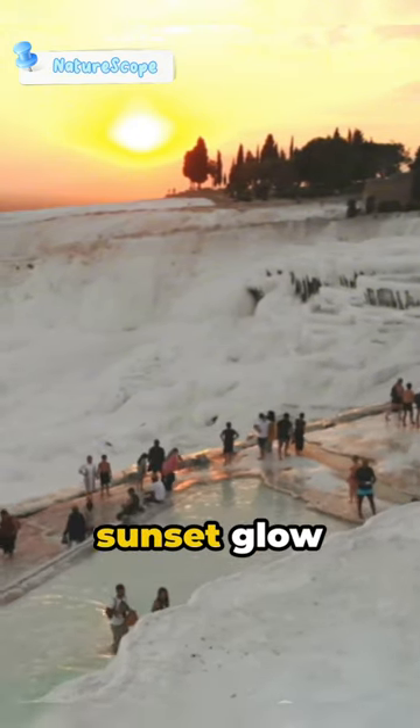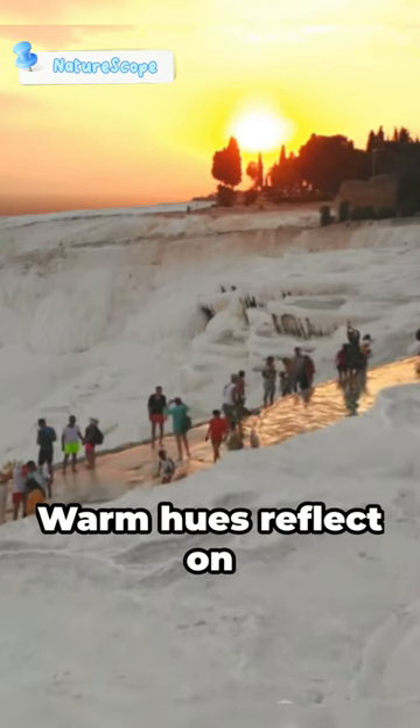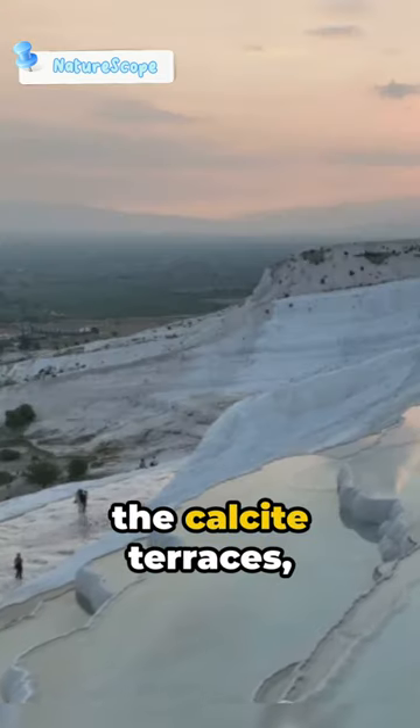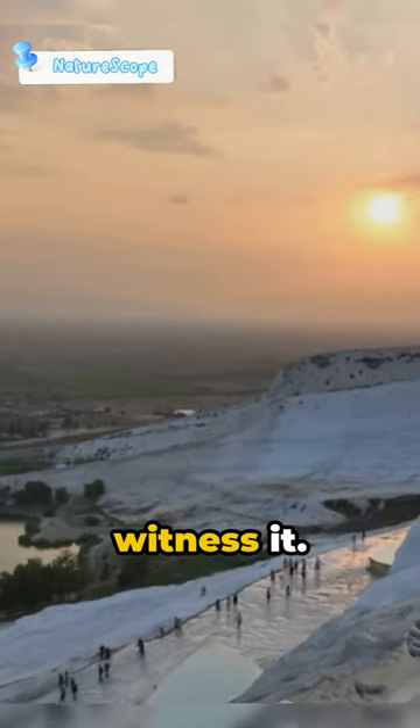As the day ends, the sunset glow transforms the Cotton Castle into a breathtaking panorama. Warm hues reflect on the calcite terraces, painting a magical spectacle that captivates all who witness it.